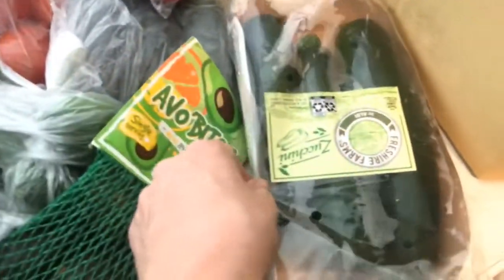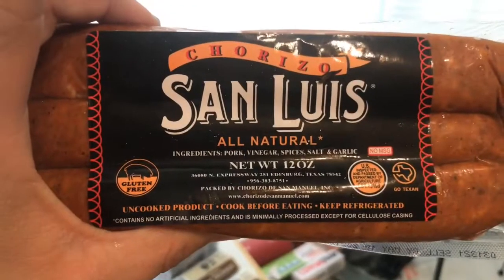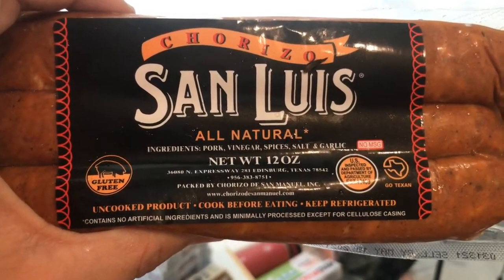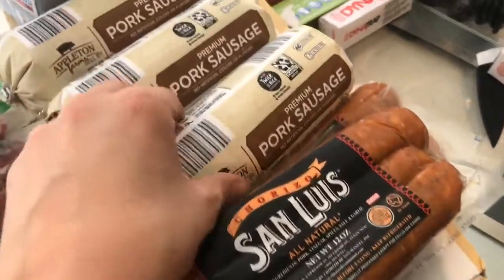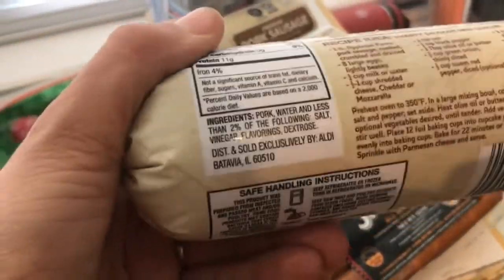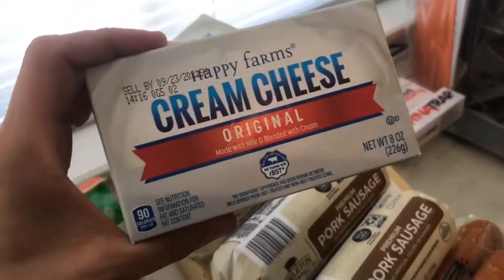I got some zucchini. Then I got two of these all-natural chorizos — it's just pork, vinegar, spices, salt, and garlic. I'm gonna freeze one. I like to make breakfast tacos with those. I also got three things of the pork sausage — really clean ingredients and it's only a dollar forty-nine.